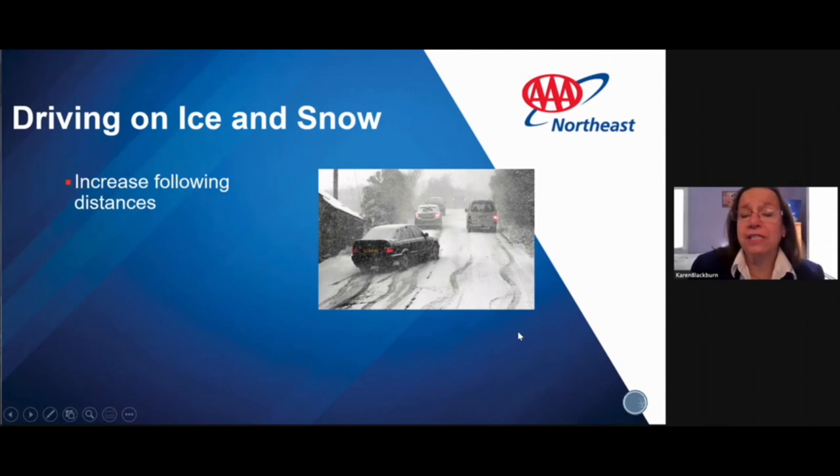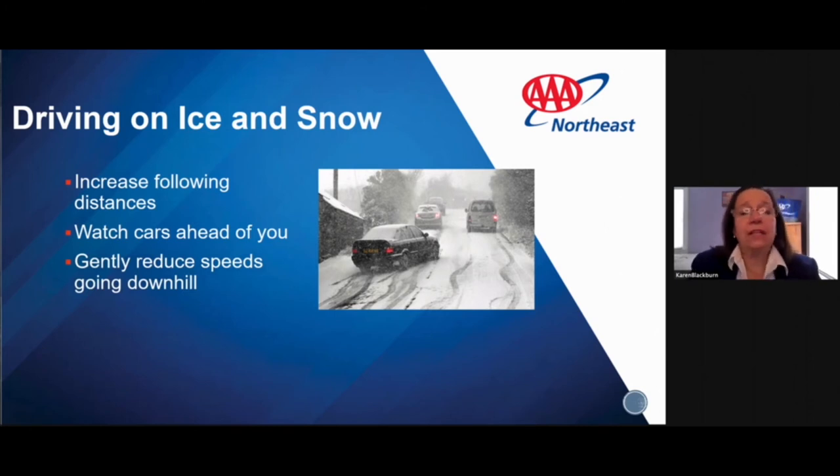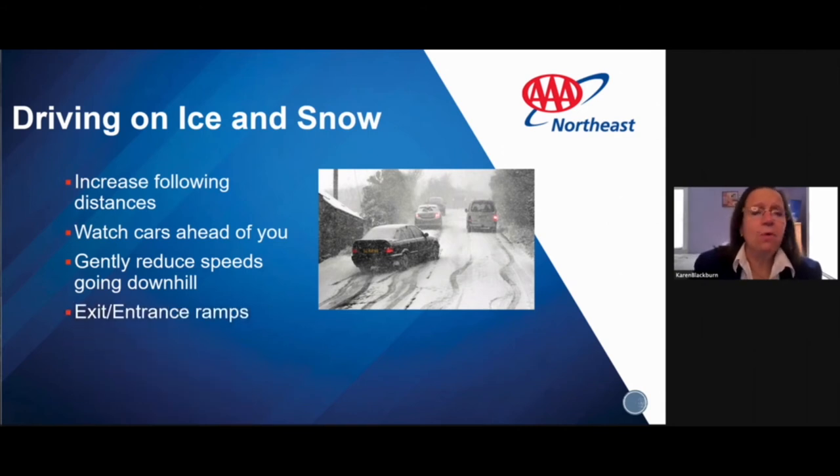Increase your following distance. In good conditions we recommend three to four seconds between your vehicle and the car ahead; in winter, increase that further. If the car ahead is fishtailing, anticipate you may face the same situation. If they're struggling up an incline, decrease your speed and give them space — if their car slips backward, they may come in your direction. Gently reduce speed going downhill, and be careful on exit and entrance ramps, which may be icy.